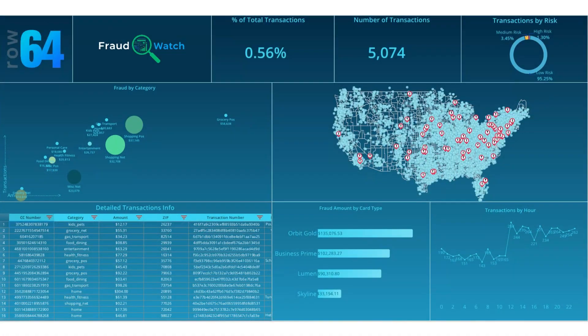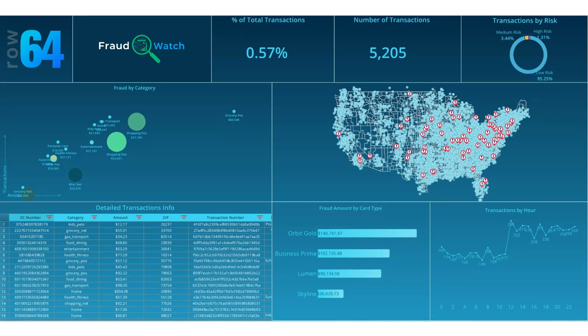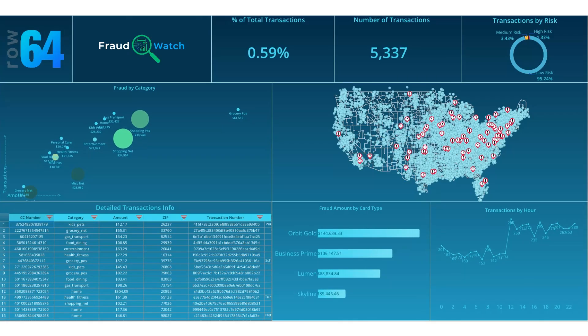ROW64 changes the equation. It's a real-time visual intelligence platform that enables fraud teams to instantly explore billions of financial records — no waiting, no lag. Powered by CPU and GPU acceleration, ROW64 delivers live, browser-based dashboards that update as transactions stream in.